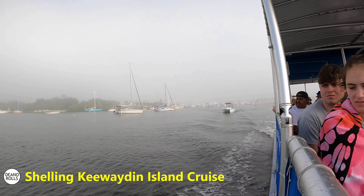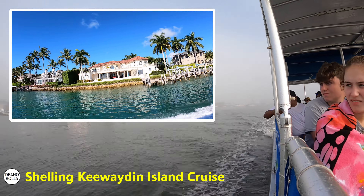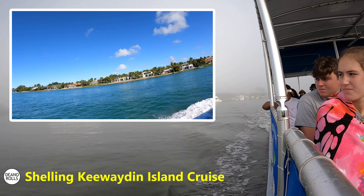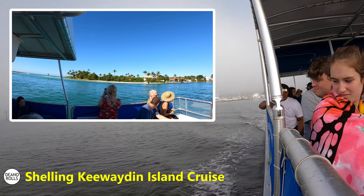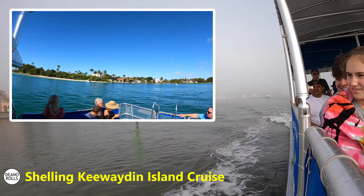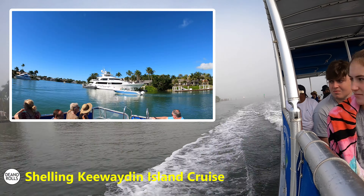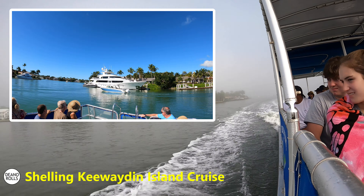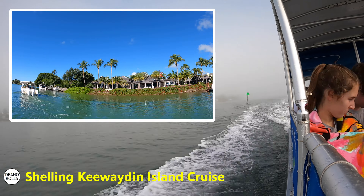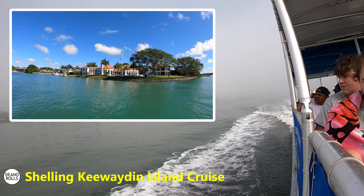Naples is high - you could just tell there's lots of money in Naples. You can see some of the houses, the boats, the airplanes and jets that were flying people in. There's a lot of money in Naples, which is why I will probably never reside in Naples and don't have a lot of use for Naples to be honest. But it was beautiful.